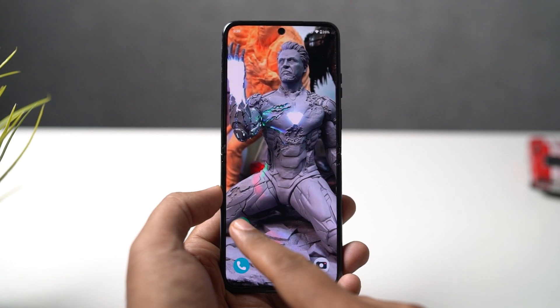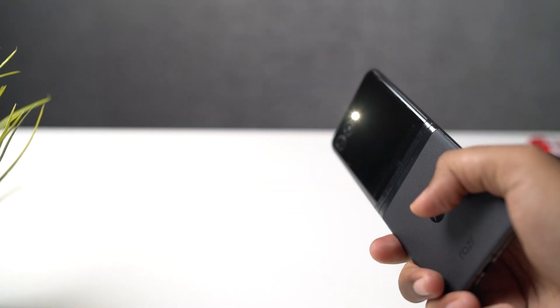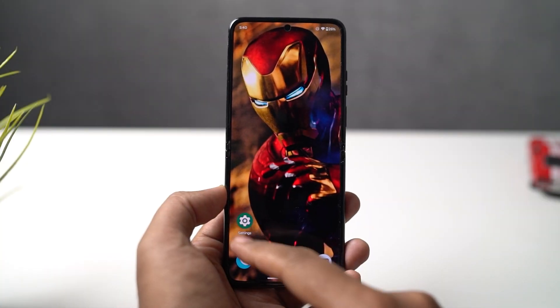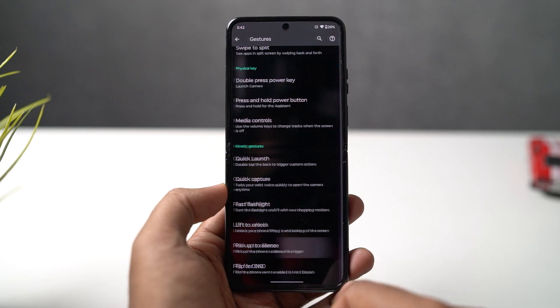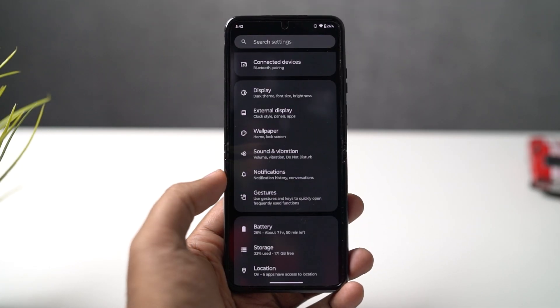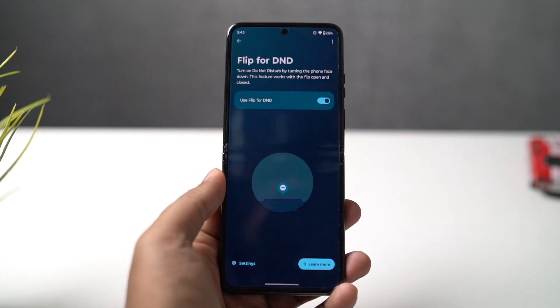Next, we have Fast Flashlight — personally my favorite feature. Once you enable it, you can just chop your phone twice to toggle the flash. It's super handy and very addictive. We also have Lift to Unlock — just lift your phone to unlock it, though it makes your phone a bit less secure. Next, Pickup to Silence: whenever you get a call, just pick up your phone from a table and the ringtone will be silenced. And we have Flip to DND — just flip your phone to enter Do Not Disturb mode. A super handy gesture instead of manually turning it on.